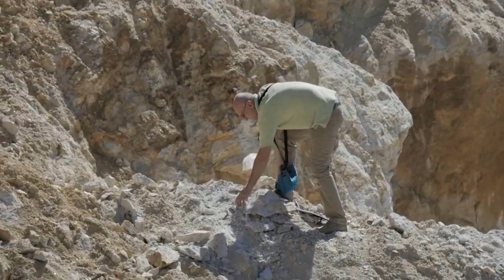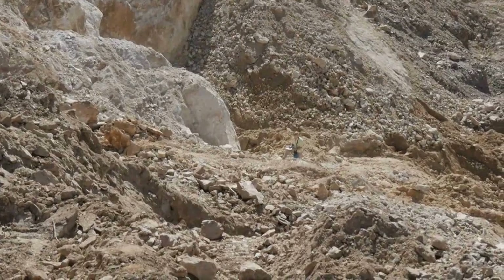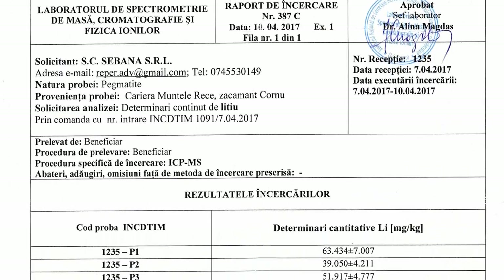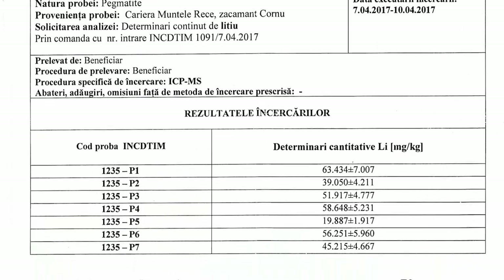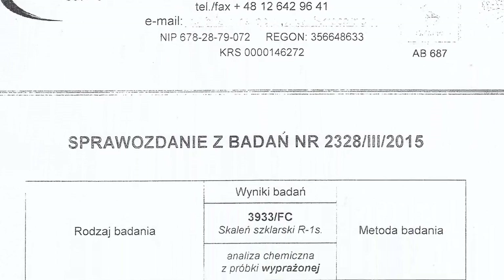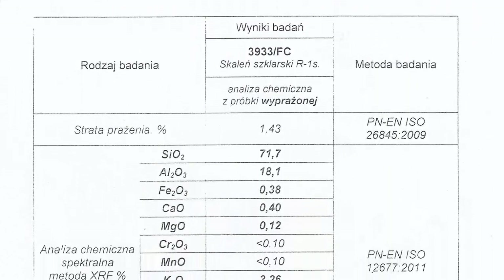In 2014, Sebana started its own exploration program, and besides the already acknowledged feldspar reserve, they found large quantities of mica. They also found quartz and other rare pegmatic minerals containing lithium, rubidium, and others in economically exploitable concentrations. Drilling beyond 100 m deep, Sebana discovered that the feldspar reserve extends much deeper.